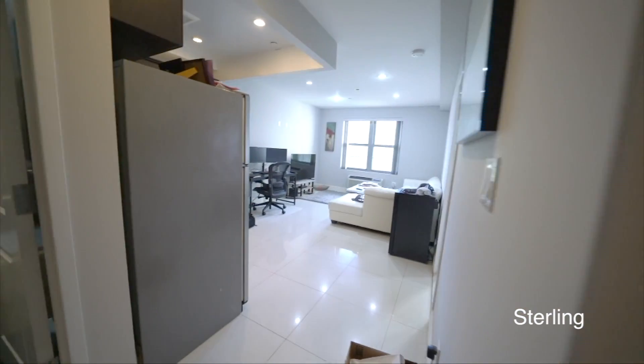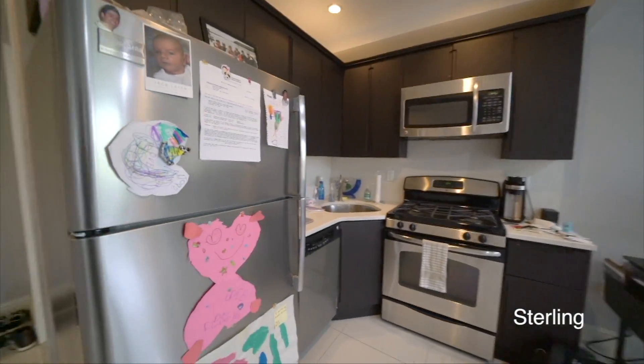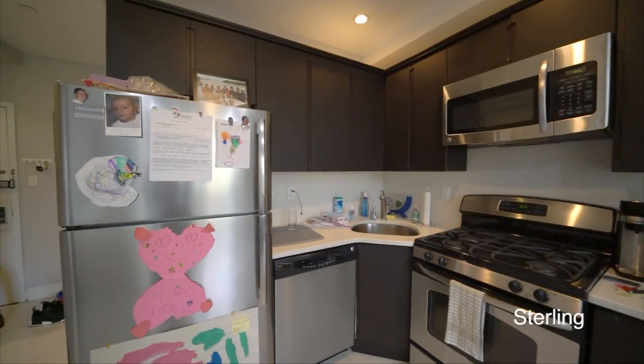Then it's opening to the living area. The kitchen is combo with the living room, and comes with stainless steel appliances and a dishwasher.